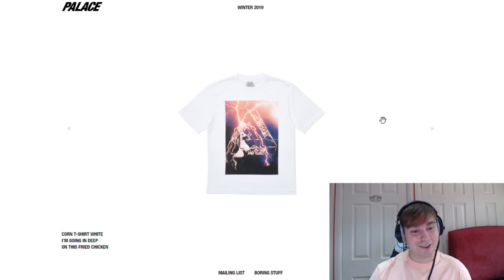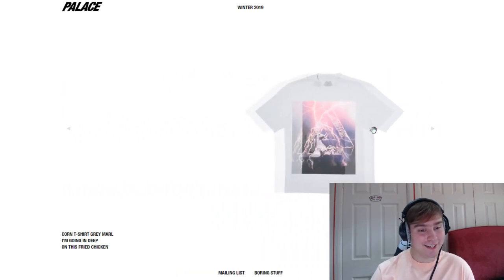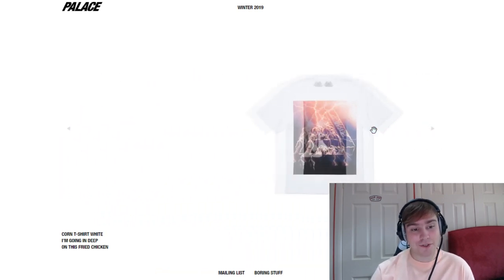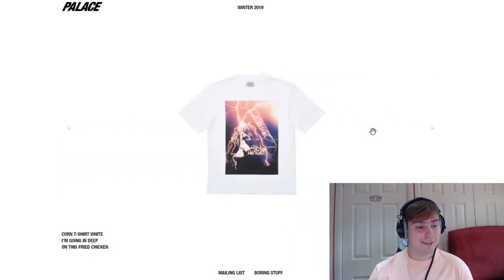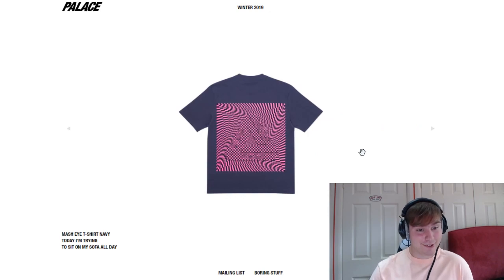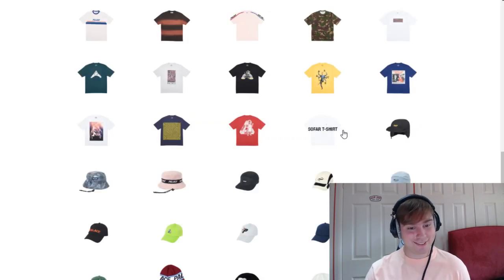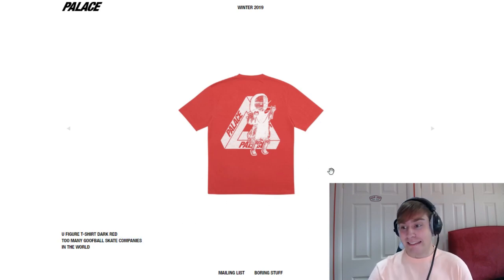We've got the corn tee — that is insane. You've got a unicorn shooting lightning out of its horn — there is not much else to say, that is cool. "I'm going in deep on this fried chicken" — it looks sick. Black colourway for sure, I'd definitely pick that up, maybe even the navy because they change some of the colours depending on the colour of the piece. They just want to mess with your eyes on the next one — I see the logo but my eyes get destroyed looking at it. We've got the U-Figure tee — that looks cool as well, nice different graphic. "Too many goofball skate companies in the world."